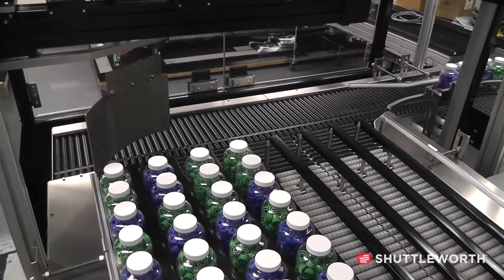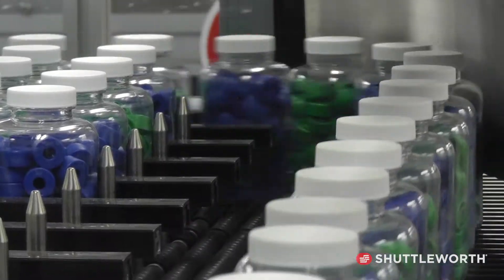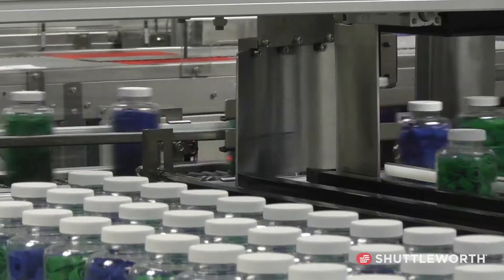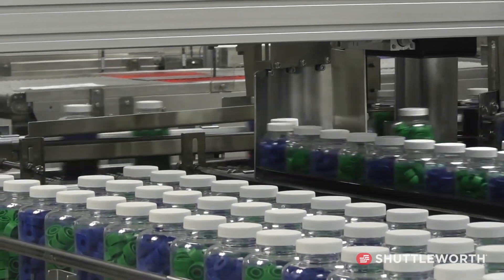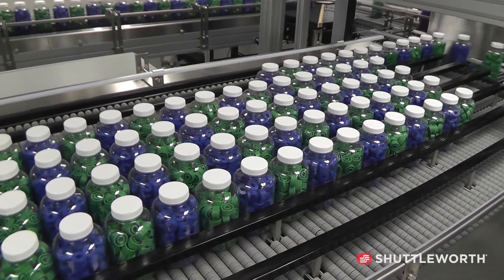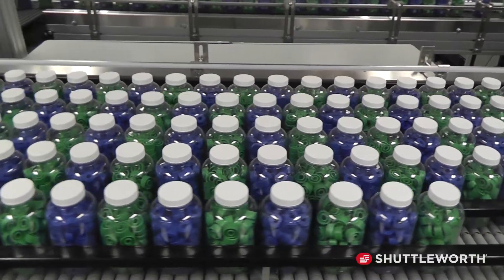The Dash is extremely safe. We use the latest servo, pneumatic, and VFD technology to create the best system we can for a customer. Pinch points are guarded, and devices are enclosed in a framework that has safety interlocks. If someone tries to get into the safety interlocks, it will kill any pneumatic or electrical device inside of it. It's all at ground level, so there's no mezzanine to climb up into or ladders required. The accumulation bed uses our slip torque technology, which allows for smooth, safe-to-the-touch operation, making it safe for operators and maintenance personnel.